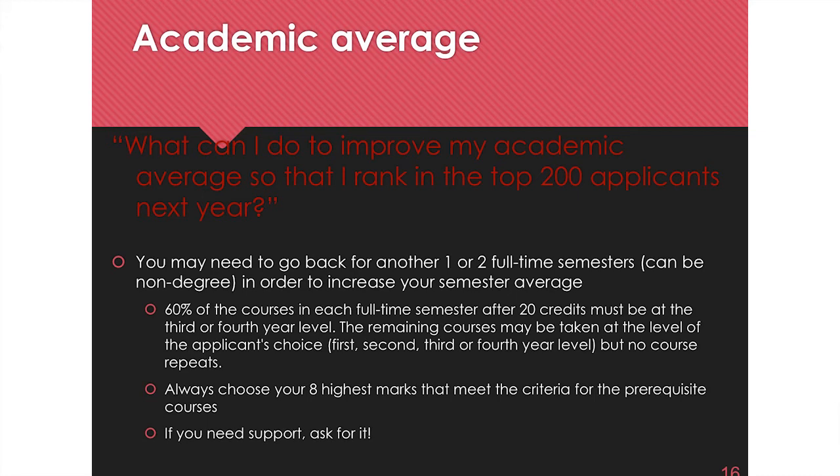There's a rationale behind all our admission requirements. The full-time rule of five courses per semester is because first year of the DVM program is about six and a quarter courses per semester — if you can't do five, you'll really struggle with six. The reason we ask for higher-level courses in third and fourth year is because we want you to be constantly challenged and not just take first-year courses to get good marks. We want you to push yourself so you're ready for the content load here.